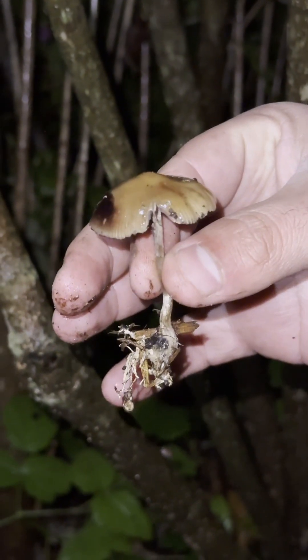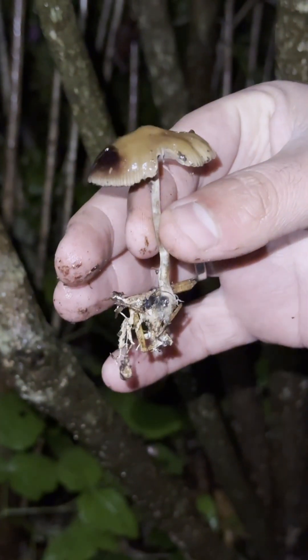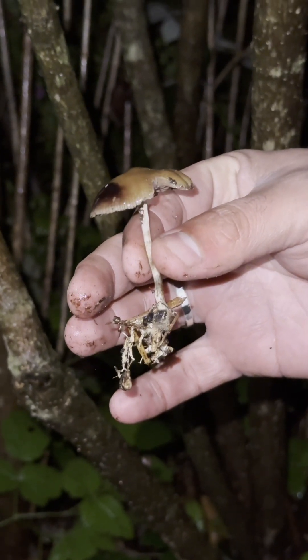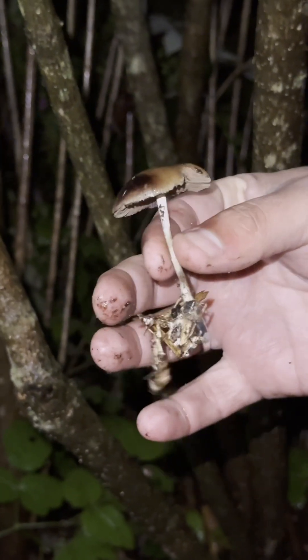If you don't know, don't eat it. More than likely that patch is going to keep growing just like this one. Go home, spore print it, check it out. If you get a positive identification, then come on back and be safe. Low and slow is the way to go.